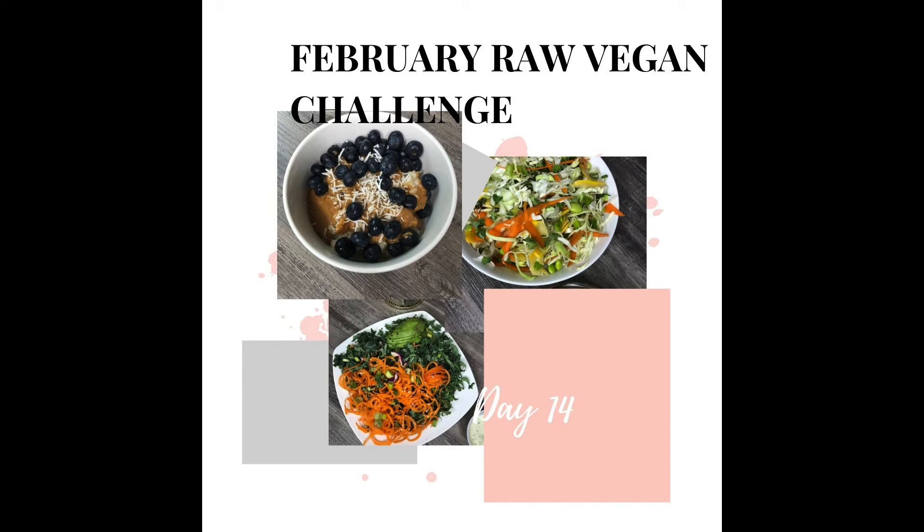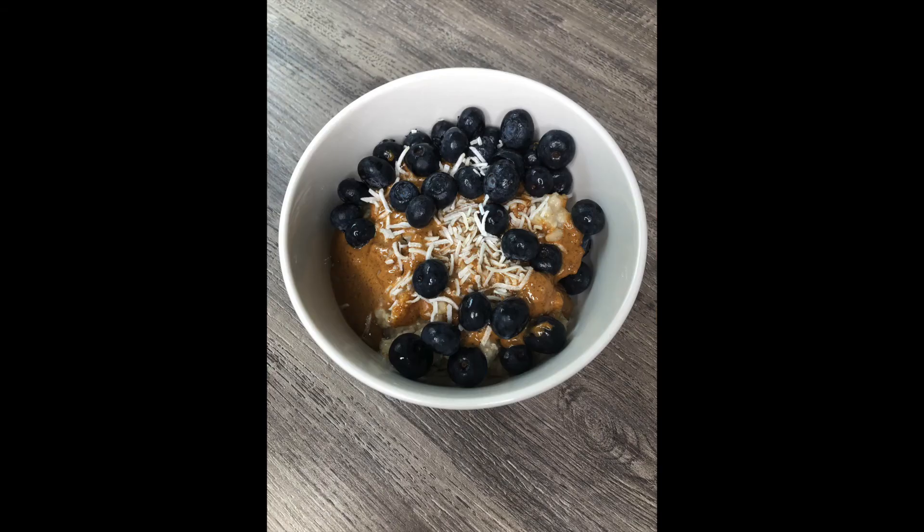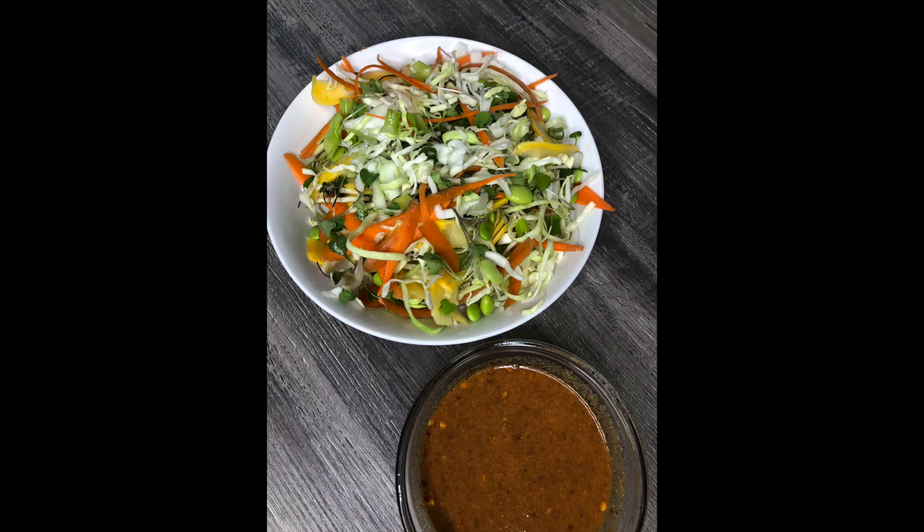For day 14, which happens to be Valentine's Day, that morning I had my overnight oats with almond butter, blueberries, and coconut. For lunch I had a coleslaw that I made which included carrots, some microgreens, edamame beans, and bell peppers.